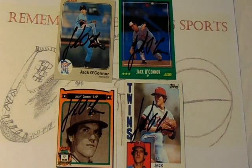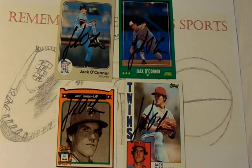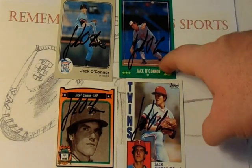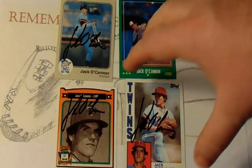Despite posting solid numbers for the Orioles, he was let go after the '87 season and signed with the Toronto Blue Jays. The Blue Jays in 1988 and 1989 relegated him to AAA duties, and he never made an appearance at the Major League level. In 1989 at 31 years old, after finishing in AAA with the Blue Jays, O'Connor never pitched in the Majors or affiliated baseball again. A journeyman lefty — if you're a left-handed pitcher you get multiple opportunities, and Jack is one of those guys that hung around because he was a lefty.